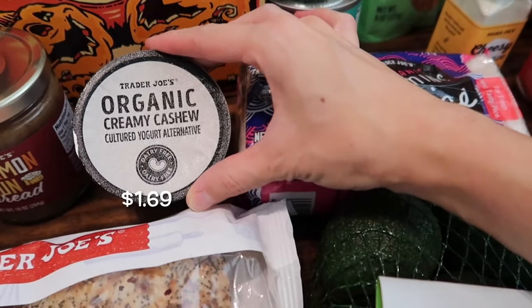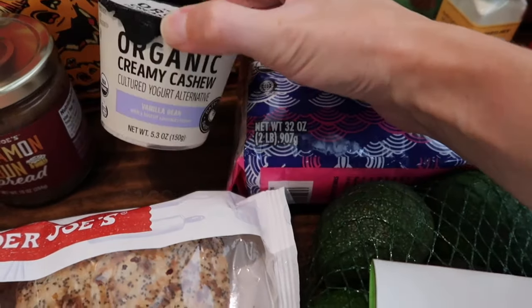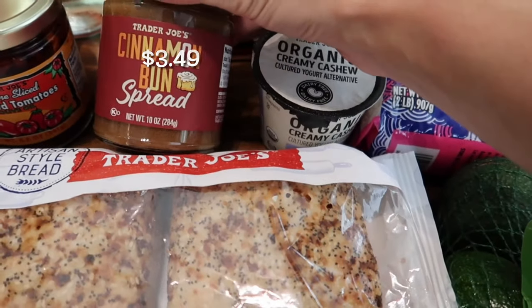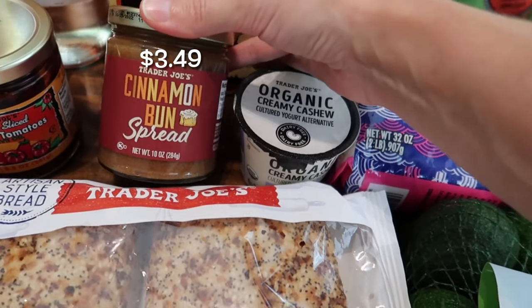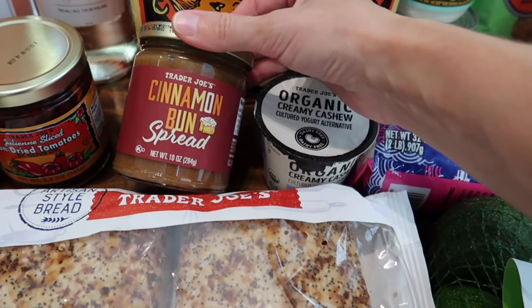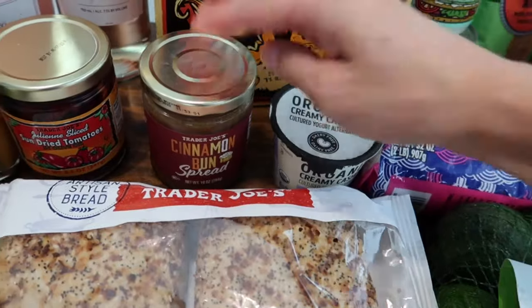I picked up the organic creamy cashew yogurt for my son — the vanilla one. I've also been wanting to try the cinnamon bun spread, which sounds delicious. We've been loving the maple butter and I think the cinnamon bun spread will be a lovely addition to that.